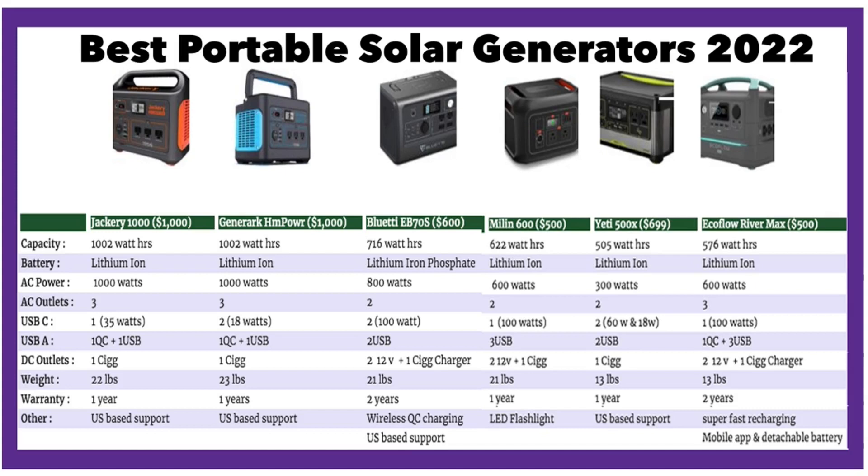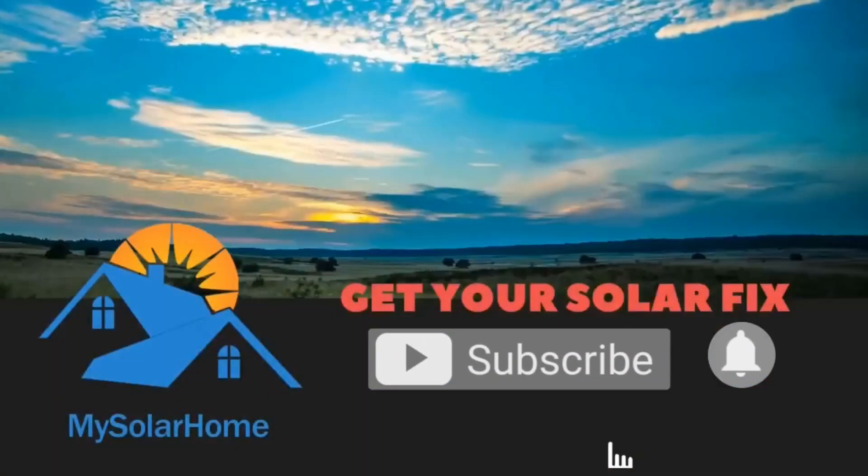Comparing all six best portable solar generators of 2022 side by side: capacity ranges from about 505 watt-hours for the Yeti 500X to 1000 watt-hours for the Generac and Jackery. Price ranges from $500 at the lower end to about $1000 at the higher end. The two higher-power units — the Jackery and Generac — are both lithium-ion with three AC outlets and similar output profiles. In the 500–700 watt-hour range, the Bluetti and EcoFlow stand out with 800 and 600 watts of AC power and super-fast charging. Thanks for watching — please like and subscribe and have a nice day!